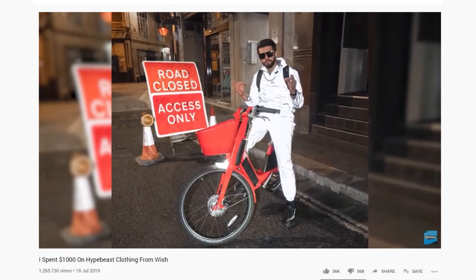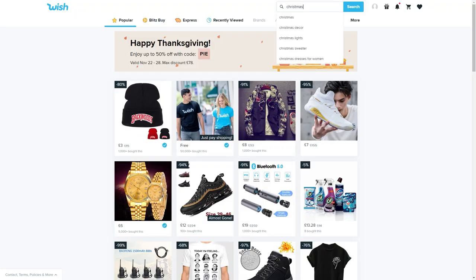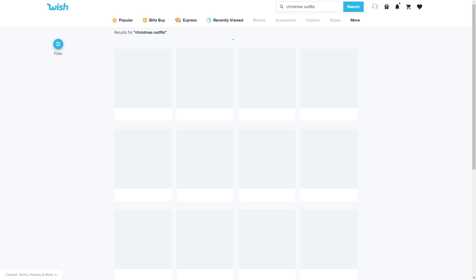I used Wish in a video a fair amount of time ago — I spent a thousand pounds or dollars on Hypebeast attire and outfits, and it did pretty well. So I'm back again on Wish, getting into the Christmas spirit. Why not go on Wish and buy Christmas outfits? I've got many Christmas parties coming up, so why not look the best at those events with outfits from Wish, if they arrive in time. Let's type in Christmas outfits and see what we've got.